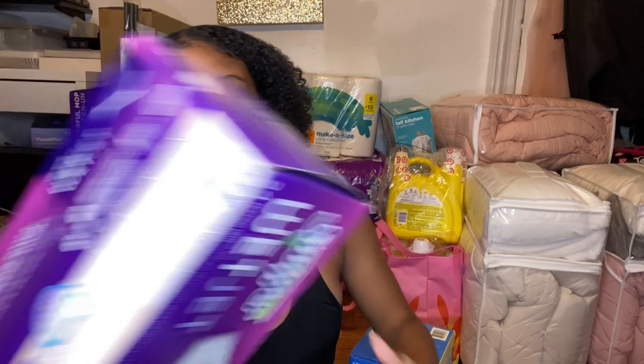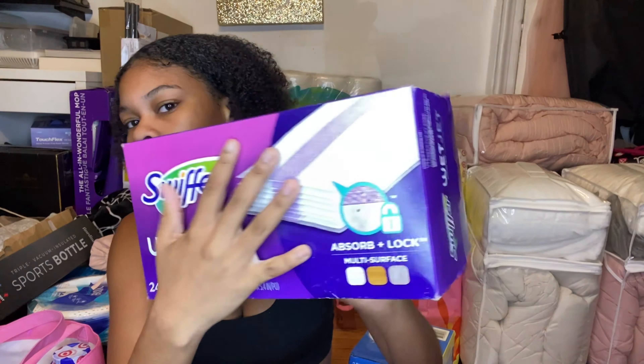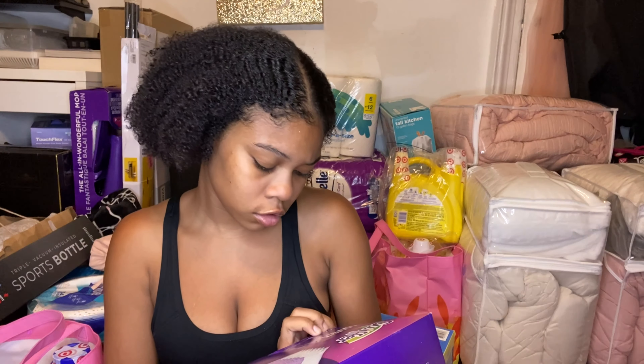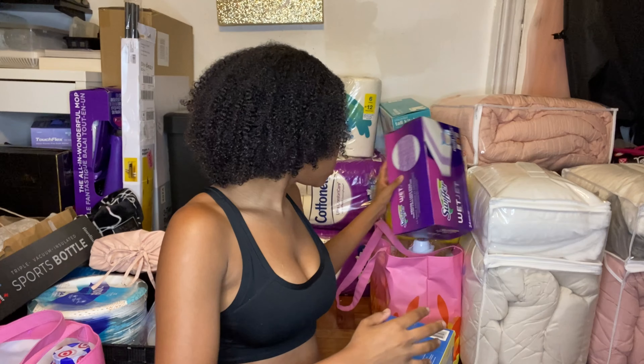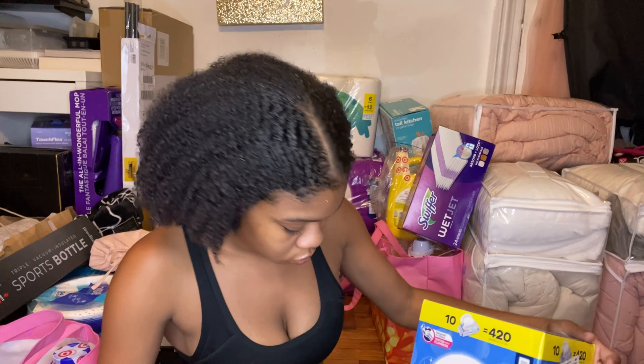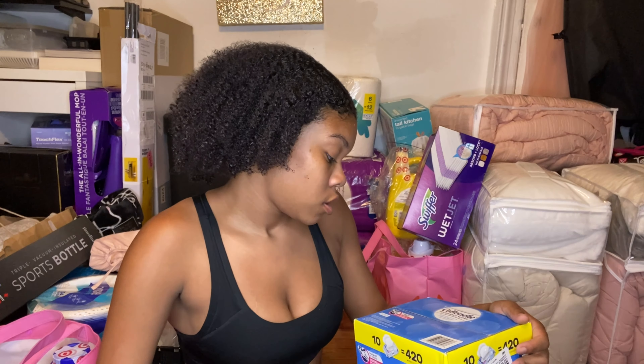I have Swiffer mopping pads — the little sheet pads for the Swiffer. And I have flushable wipes — not baby wipes but the flushable kind — because they help when you're using the bathroom.